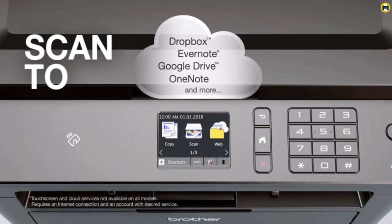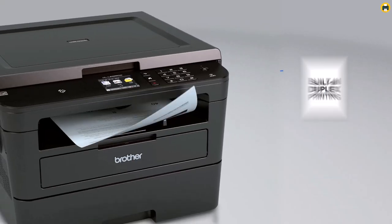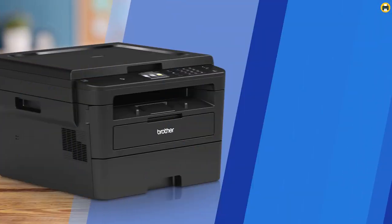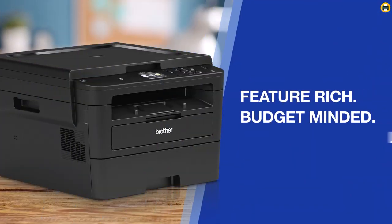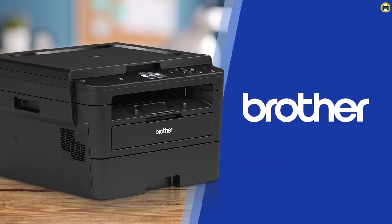Overall, the Brother MFC-L2750DW Monochrome All-in-One Wireless Laser Printer is a great choice for busy home or small business users who need reliable and cost-effective printing. The all-in-one design is easy to use, the wireless connection makes it simple to access from any device, and the toner subscription service helps you save money in the long run. Highly recommended.